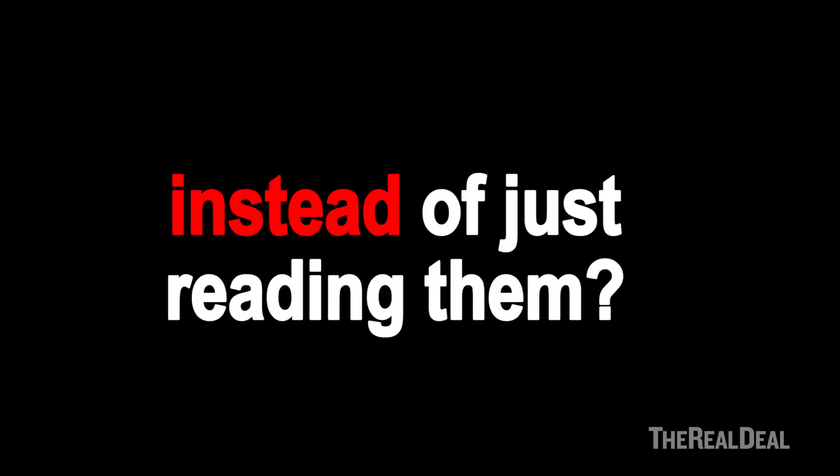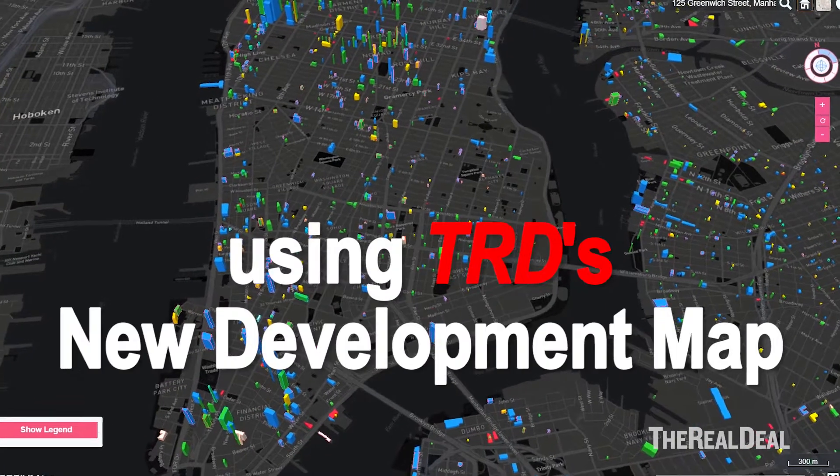Do you ever read the Real Deal and wish you could make headlines instead of just reading them? Now you can using TRD's new development map.